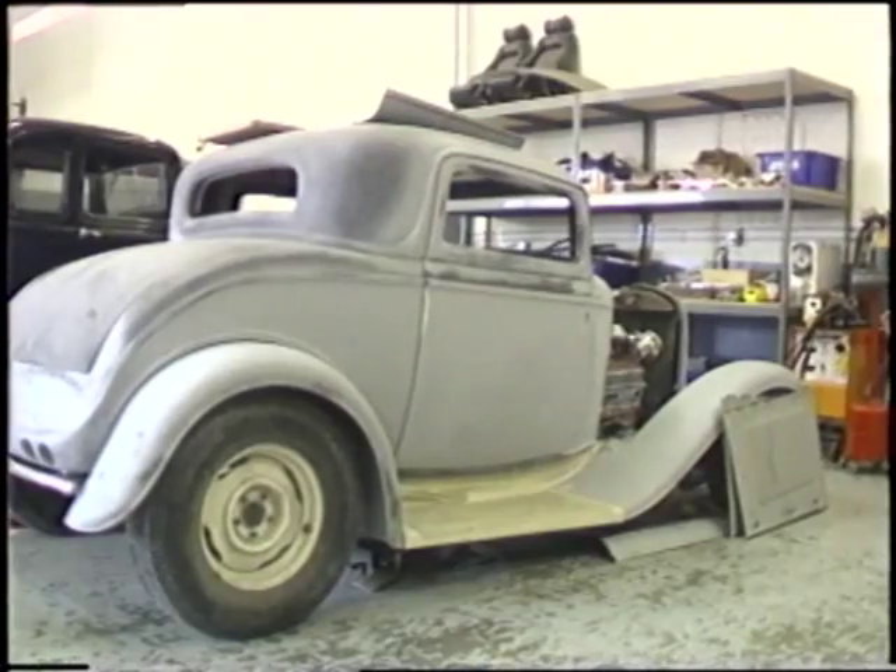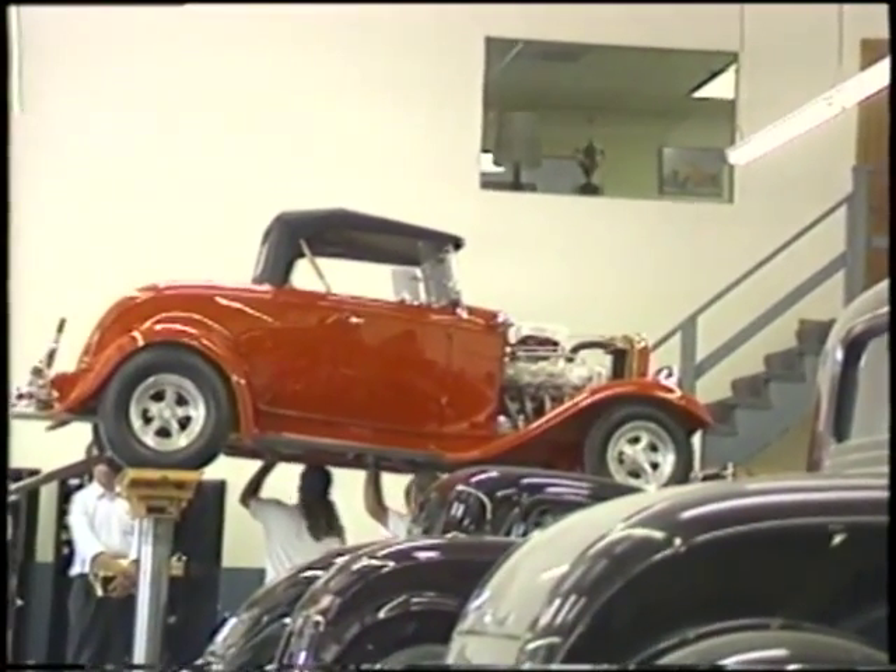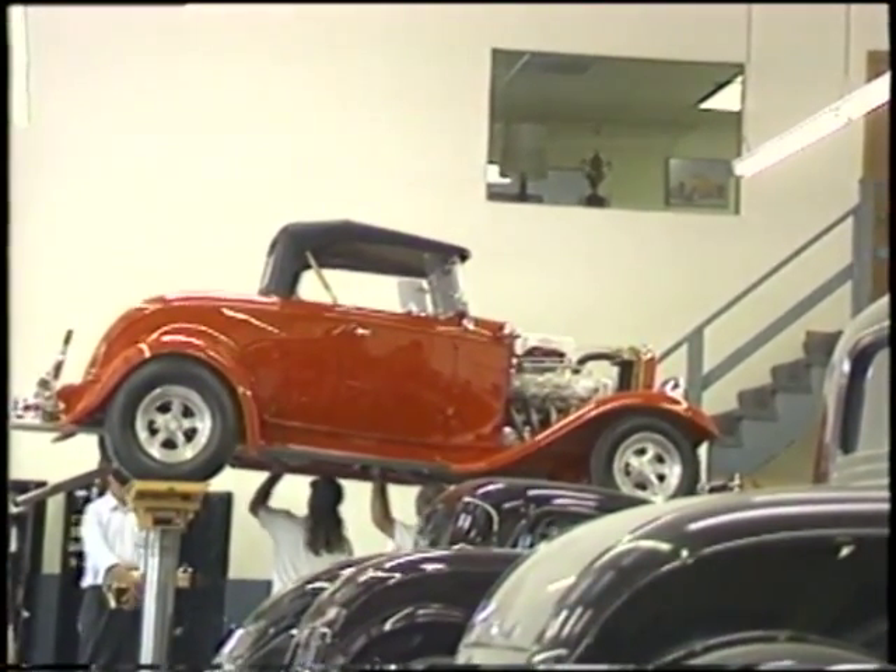To go from a raw, unfinished skeleton to a gorgeous street rod like this takes the kind of patience and attention to detail that's hard to find.